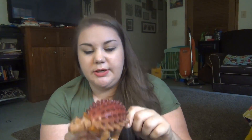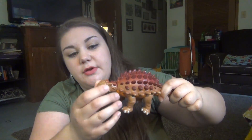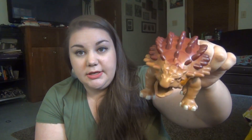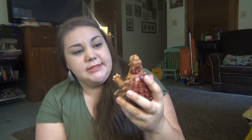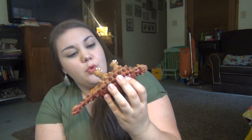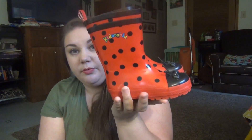I found this at Goodwill — it is a Playmobil little dinosaur. I don't even know what kind of dinosaur this is; if you know, leave it in the comments down below. Elijah and Lily both love dinosaurs, and it is a nice, good quality dinosaur, so we picked it up for $1.01.